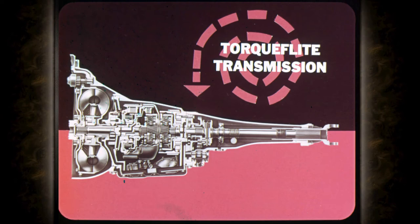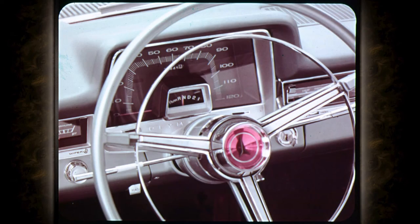They've done something to the TorqueFlite transmission — it doesn't creep when you stop at a light. What they did was change the stator blade design, giving the transmission a higher stall speed. This increase in low-speed torque doesn't sacrifice any of TorqueFlite's great responsiveness. The range indicator with its park position is an integral part of the instrument panel. The selector lever is mounted on the steering column, except on Sport Fury models where it's on the console. Four-on-the-floor is also available.